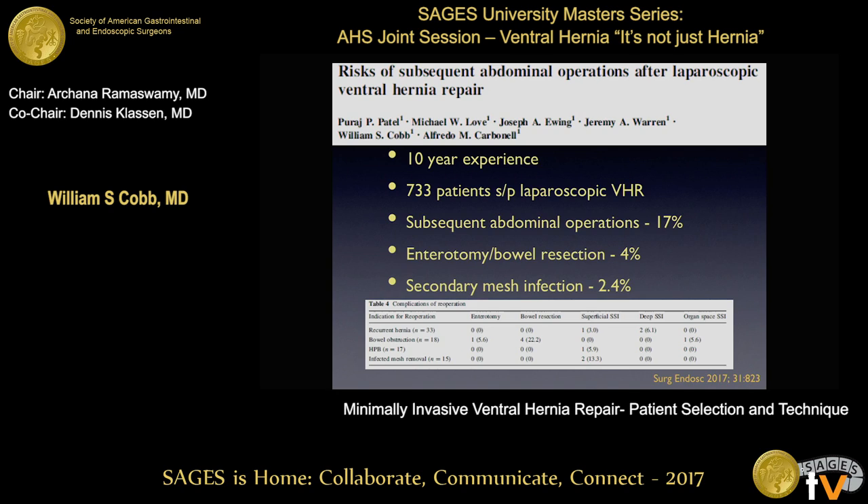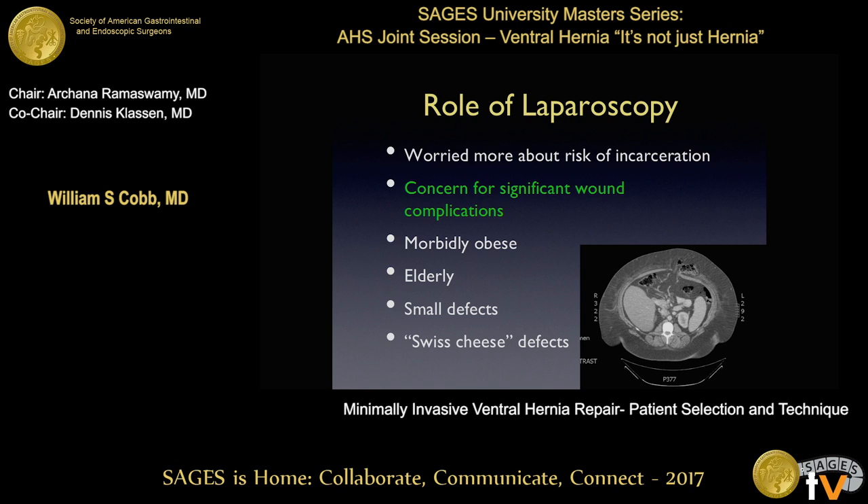We looked at our own series because we were quite concerned about this. Over a 10-year period we had a little over 700 patients that underwent lap hernia repair. We did everything we could to contact these patients, and yes, a significant number do require operations — 17%, a lot of which is for recurrent hernias. But the incidence of bowel resections and secondary mesh infections is present but not exceedingly high. So we're not quite as concerned about placing intraperitoneal mesh, but it is certainly something to give consideration to and have that discussion with your patient.